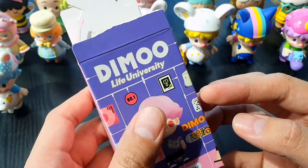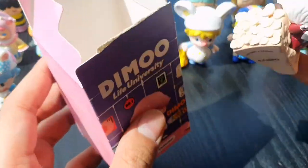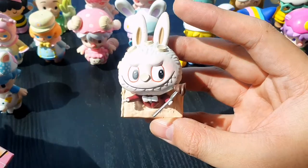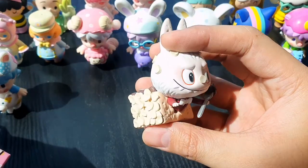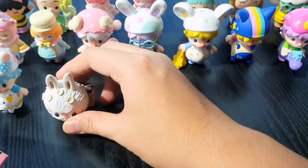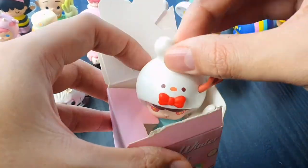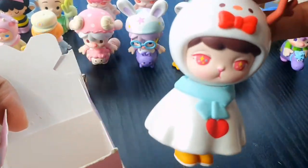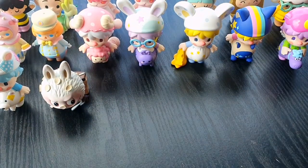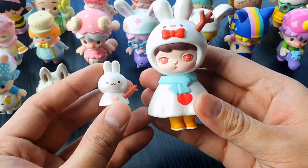We are almost done. This is actually from the Labubu Patisserie series — this is my favorite from his picks because the Labubu popped out of the cake. Cutie. Next is from the Bunny Winter. I think Simon will get this — he has been wanting this. And he has a buddy.